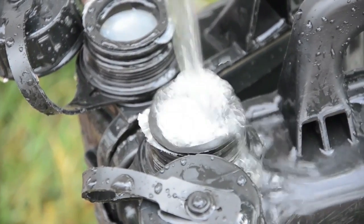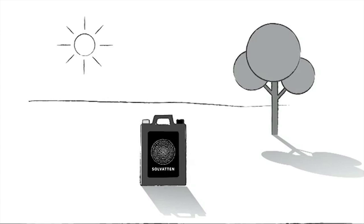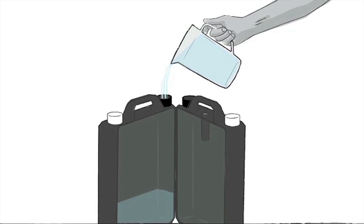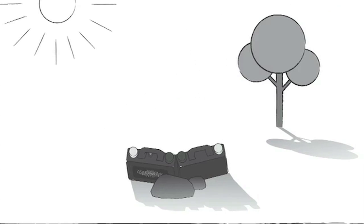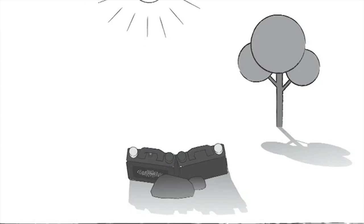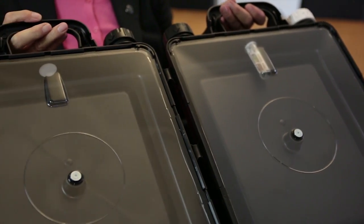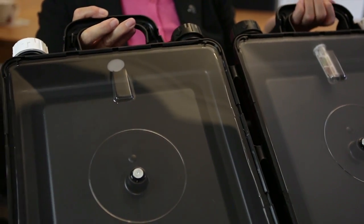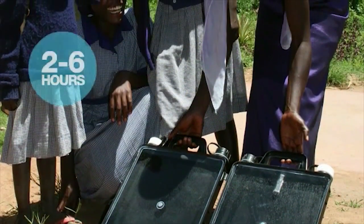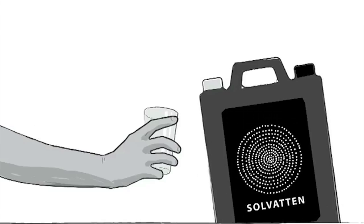When you have filled it, you put it in the sun. You use the solar energy to create heat, and with the heat you destroy the bacterial cell membrane — hurting or destroying the DNA code so they can't reproduce. You leave it in the sun for a couple of hours, and then you know the water is safe.